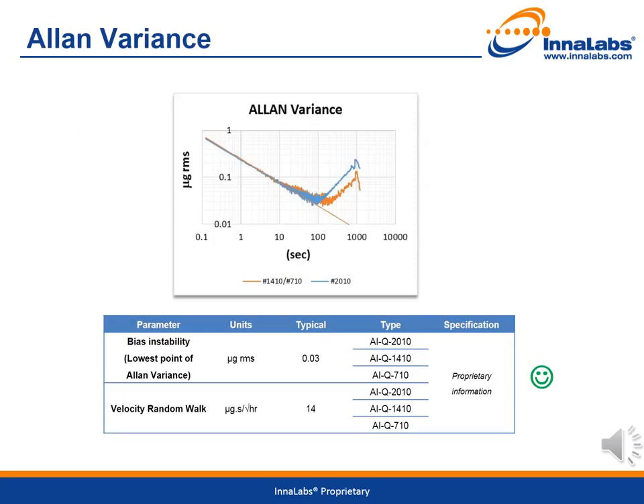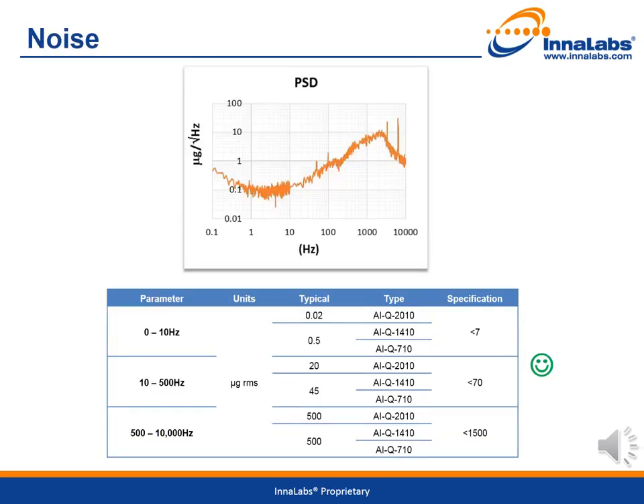In order to assess the noise content and short-term stability, two tests were performed: spectral noise and Allan variance. The Allan variance test was performed by recording one-hour data and calculating the standard deviation of different time averages. Most of what is measured comes from the electronics, and consequently the results are consistent across all variants. The lowest point achieves 30 nG root mean squared at 100 seconds — performance good enough to measure moon and sun tidal accelerations. The velocity random walk is extremely low at 14 µg per square root hour. In the 10 Hz frequency band, much less than 1 µg root mean squared is achieved. Innalabs' accelerometers can be categorized as low noise accelerometers, and for all variants the results are well within specification limits.